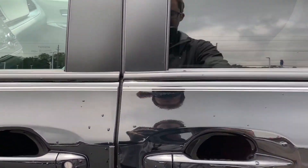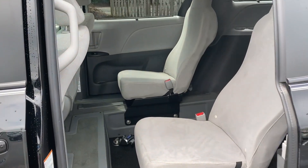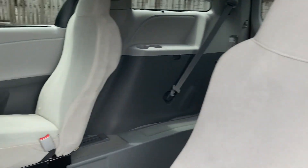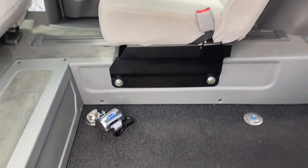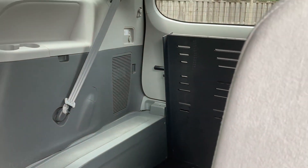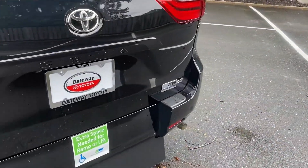It might look like a typical Sienna from the outside, but what makes this unique is on the inside. We open up the door here and it does not fit your typical seven to eight passengers. As you can see, the seating has been taken out and it actually has wheelchair access — low mobility access in the back.